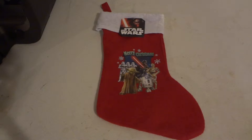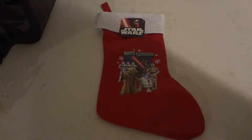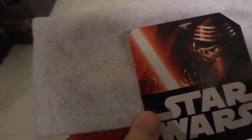Hi, today we're going to be taking a review of a Star Wars Christmas stocking. It's just going to be a quick little video review. As you can tell, it is from the new Star Wars movie The Force Awakens, because it has a new character here - Kylo Ren, or Reeves, I can't remember what his name is.